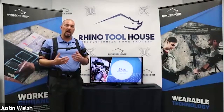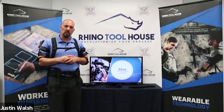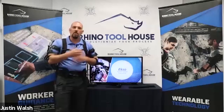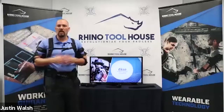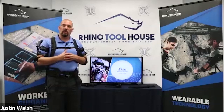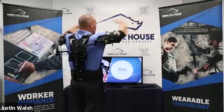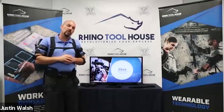We have dozens if not hundreds of these already in the field and haven't had a breakage that couldn't be fixed or warrantied. They come with a standard one-year warranty on craftsmanship. The Exo Vest is an upper body exoskeleton meant for chest-level and above work, providing full range of motion, very lightweight at 9.5 pounds.